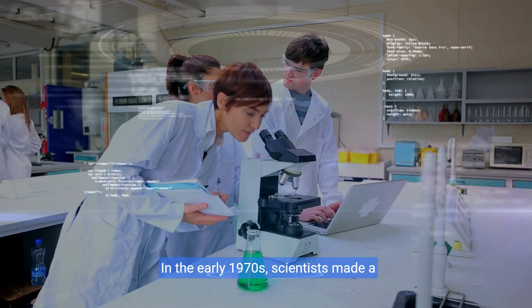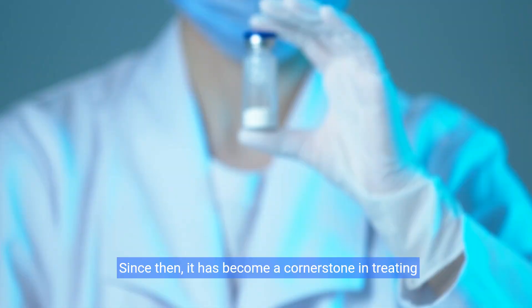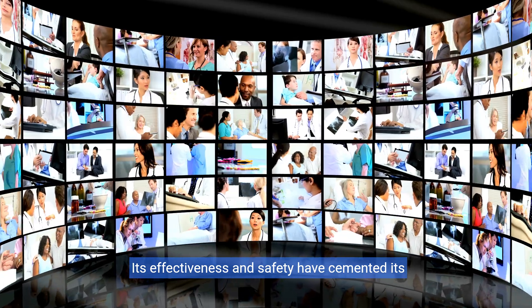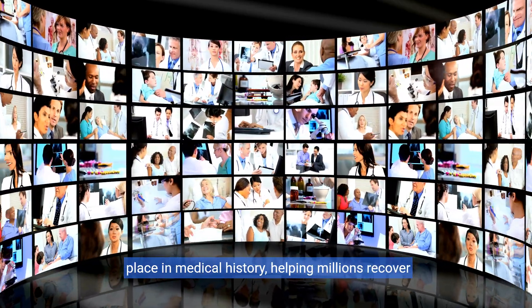In the early 1970s, scientists made a groundbreaking discovery: amoxicillin. Since then, it has become a cornerstone in treating bacterial infections. Its effectiveness and safety have cemented its place in medical history, helping millions recover swiftly.